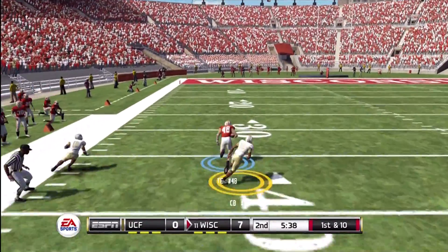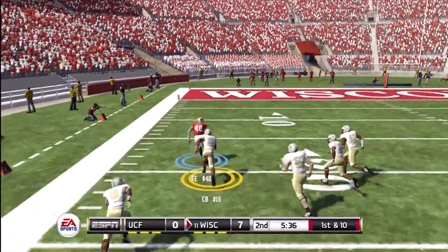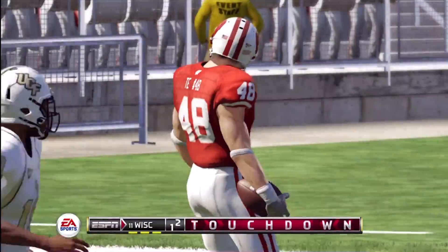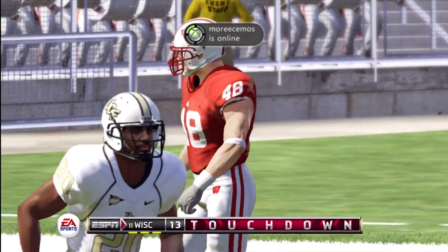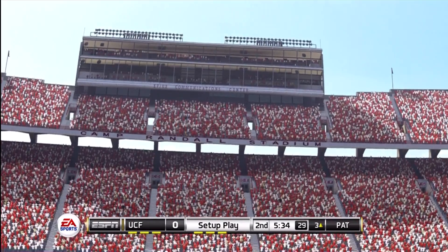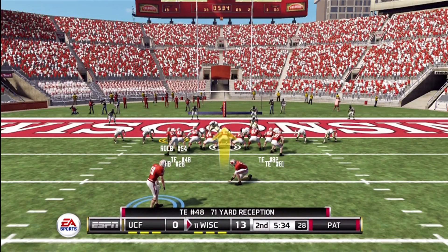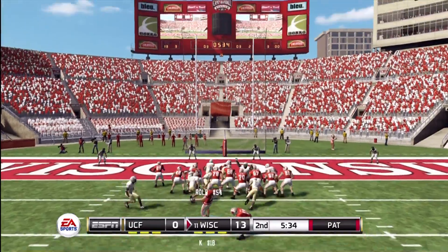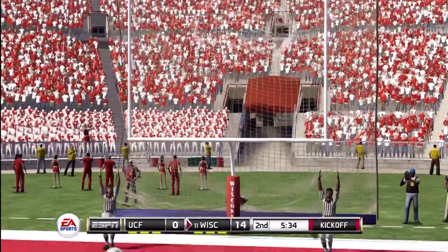Wide open is his tight end. Inside the 30, the 10 — he scores! What a catch and a big touchdown from the tight end. This tight end is a big-time football player. He might like to talk a little bit out there on the field, but he has the type of game to back it up. He just always seems to find a way to get open. And he hits the PAT.